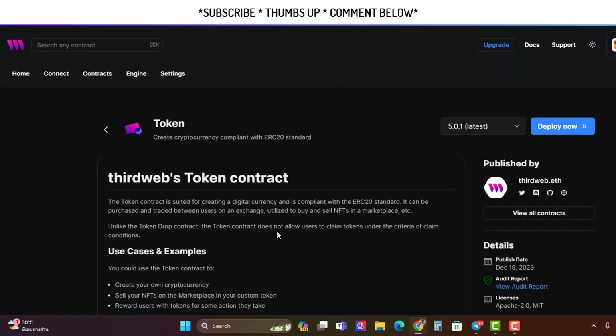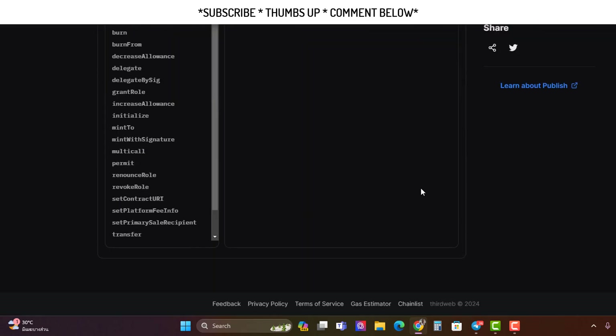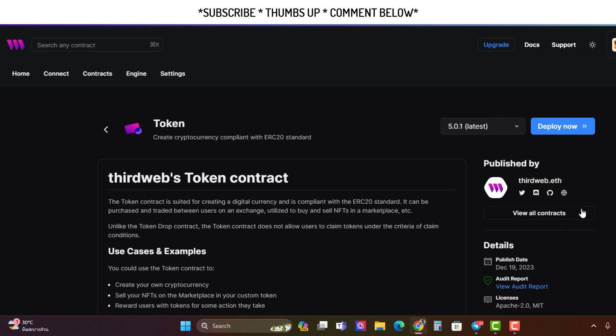Next, head over to ThirdWeb. If you already have a ThirdWeb account, you can add additional MetaMask wallet addresses to it — just create a burner wallet called 'airdrops' and link it to the same email account instead of creating a new one. Make sure when you connect, you're using the same wallet you've been using throughout this tutorial. The link will be below. We're going to deploy an ERC20 token contract on the testnet.